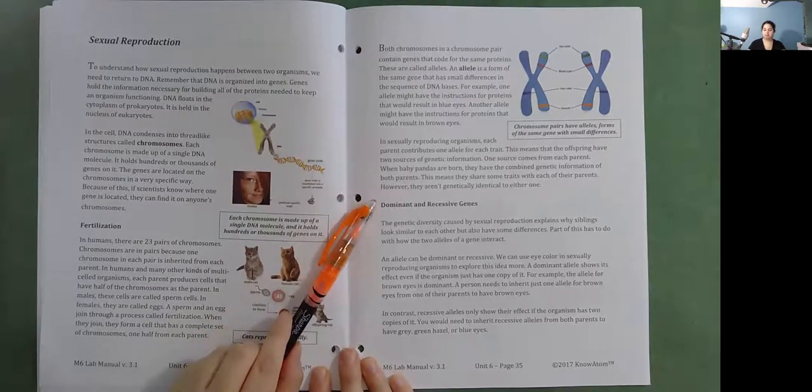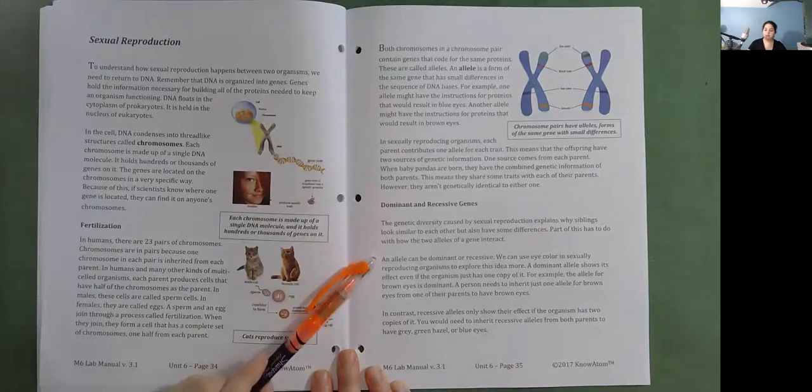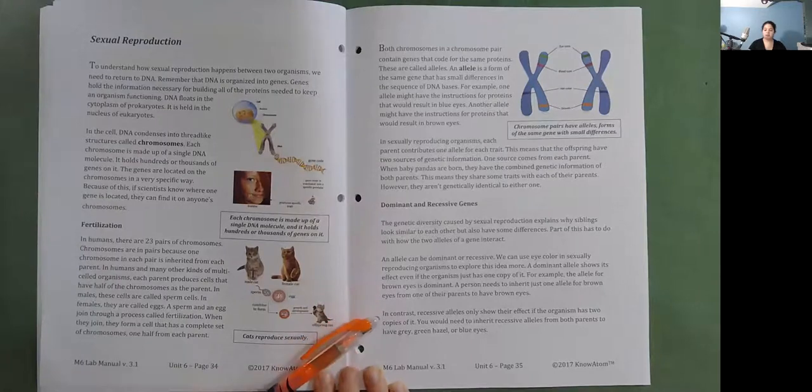Dominant and recessive genes. The genetic diversity caused by sexual reproduction explains why siblings look similar to each other but also have some differences. A dominant allele shows its effect even if the organism has just one copy of it — for example, the allele for brown eyes is dominant, so a person needs to inherit just one allele for brown eyes to have brown eyes. In contrast, recessive alleles only show their effect if the organism has two copies of them. You would need to inherit recessive alleles from both parents to have gray, green-hazel, or blue eyes.